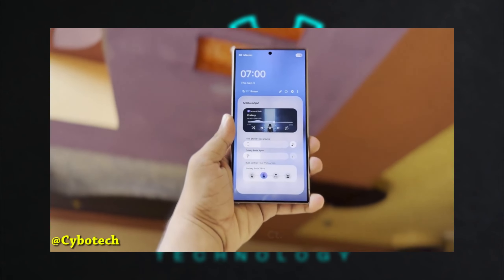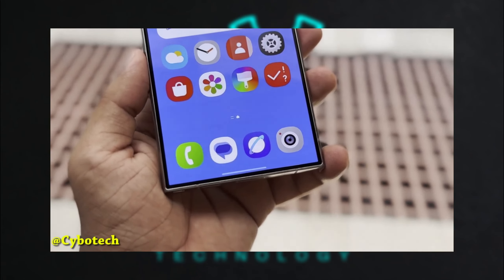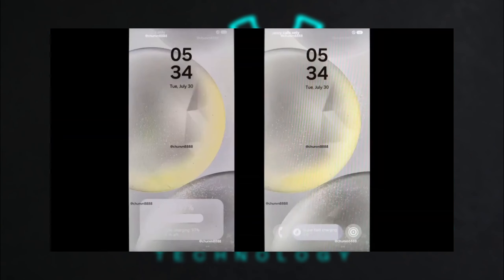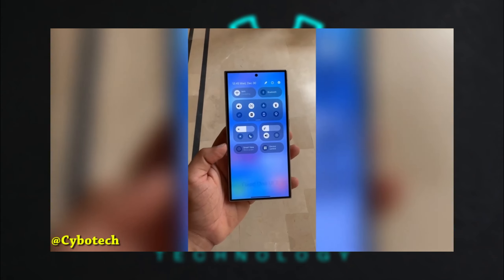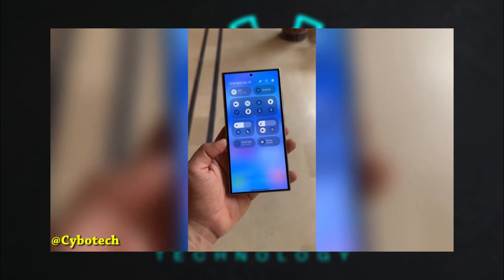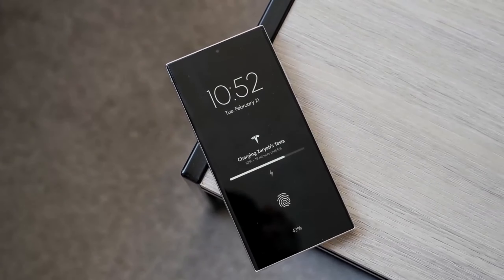The redesigned icons, lock screen, and notification area are exciting, but it's the overall integration and new UI animations that could truly elevate the user experience. As mentioned, how these elements come together will be key, and it's something we'll need to see in action to fully appreciate.